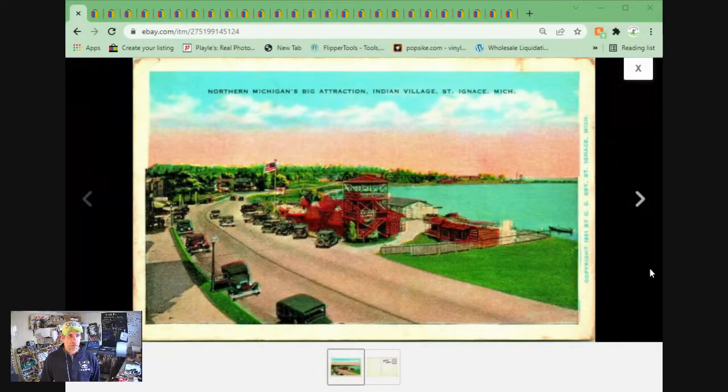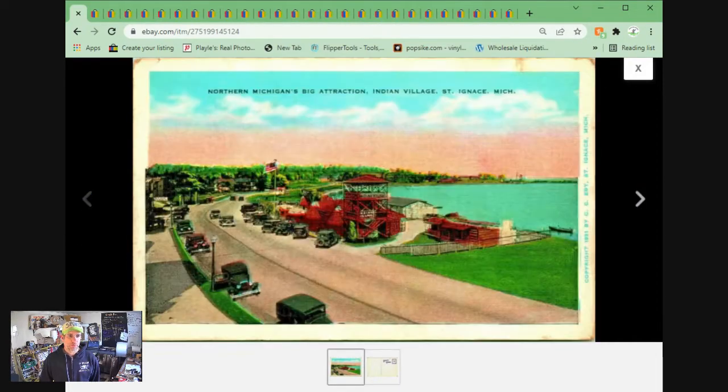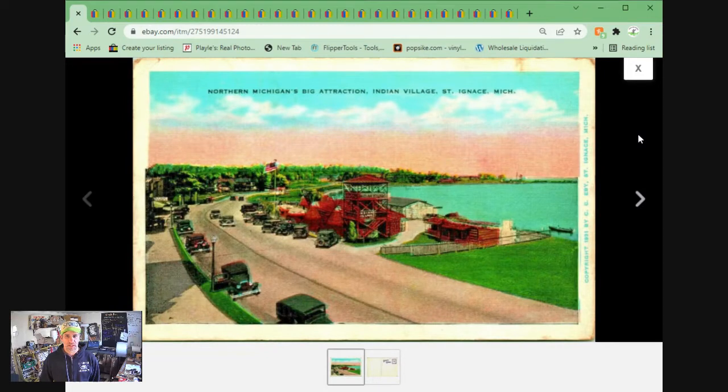First up, I've got a postcard — I know you're shocked. This is Indian Village entrance from above, St. Ignace, Michigan. Linen postcard, really nice, very cool linen postcard here. Sold for $13.45 plus shipping.